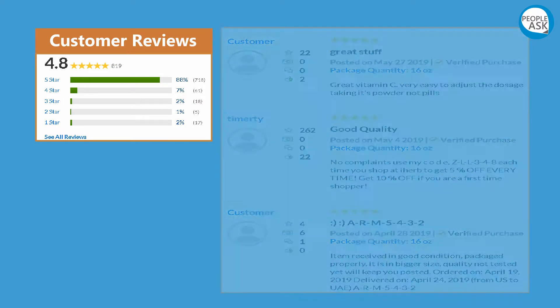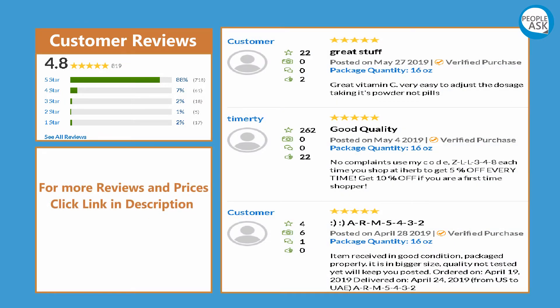For customer reviews, and for more reviews and prices, click the link in the description.